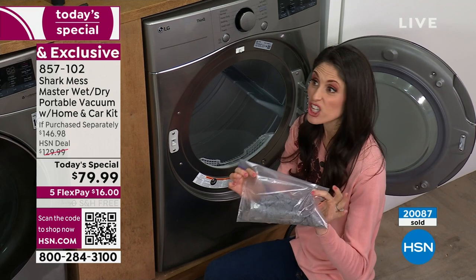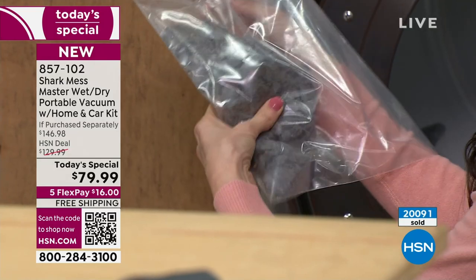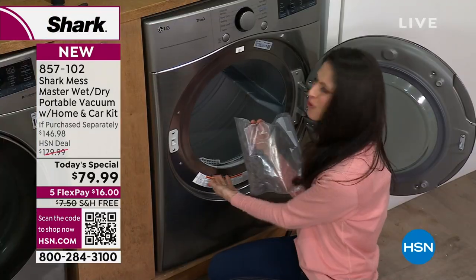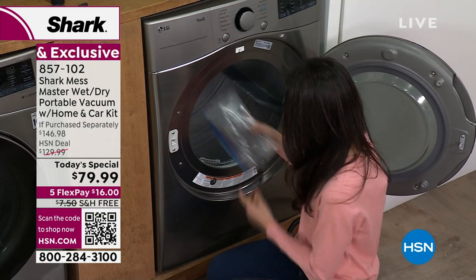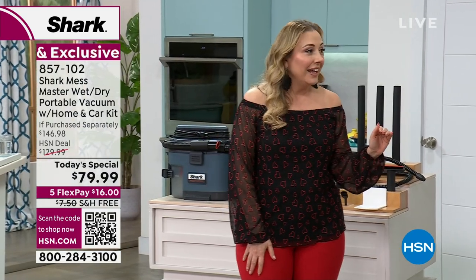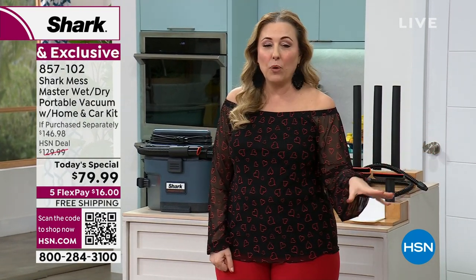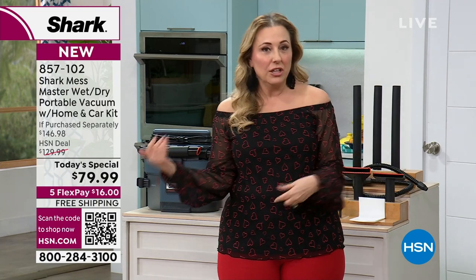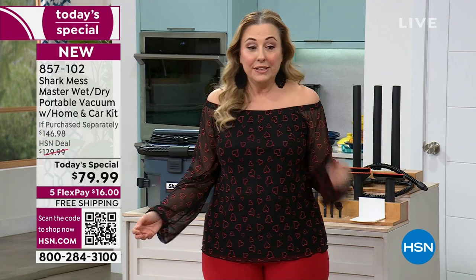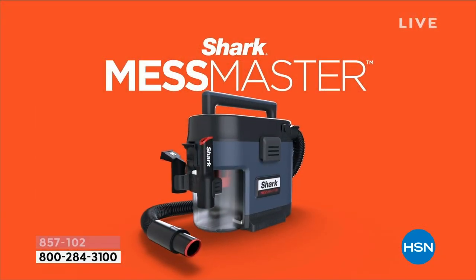That is not only a fire hazard, but it slows down the efficacy of your dryer too — I basically had a whole sweater's worth of lint in there. I couldn't get to it without that kit. Worth it just for that. And for what you'd pay for one attachment, at $79.99 you're getting a whole wet-dry vac — $16 on flex pay and free shipping and handling. It's called the Mess Master, exclusive to HSN with the home and car kit.